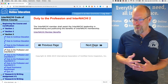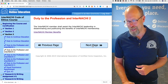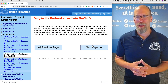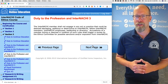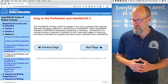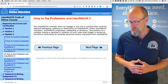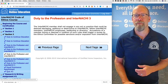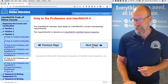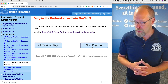The InterNACHI member shall assist the InterNACHI leadership in disseminating and publicizing the benefits of InterNACHI membership — there's a link to membership benefits. The InterNACHI member shall not engage in any act or practice that could be deemed damaging, seditious, or destructive to InterNACHI, fellow members, employees, leadership, or directors. Accusations of such violations shall trigger a review by the Ethics Committee for possible sanctions or expulsion. The InterNACHI member shall abide by InterNACHI's current membership requirements and message board rules.